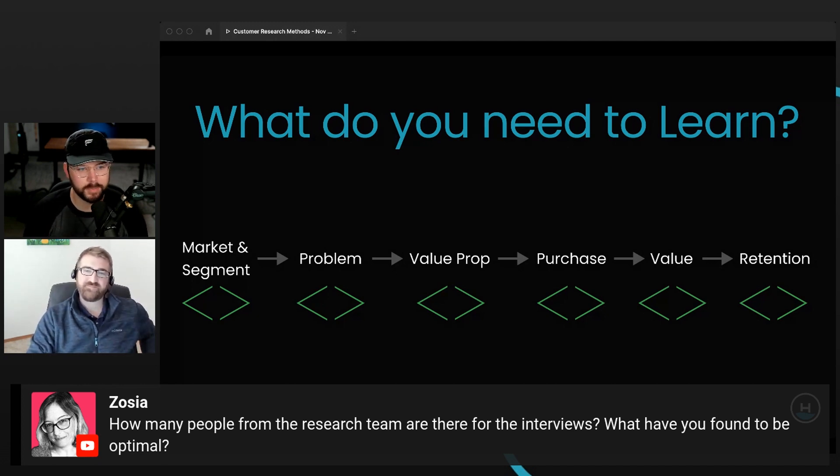Having just one other person where someone's leading the interview and the other is in the background taking notes is really valuable. They might chime in — sometimes that different perspective is good, like the person leading heard this but I heard that. There's no perfect answer because you do what you can with the best you have. And again, you can read the room — if there are too many people on the call and they're holding stuff back, then revisit and say we have too many people on this call.